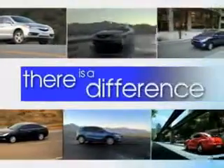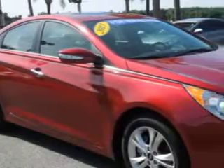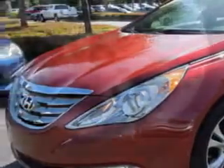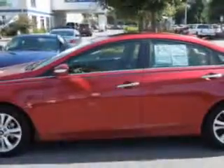When it comes to car buying, there is a difference. Experience excellence at any Jenkins dealership. You will love this sparkling ruby 2013 Hyundai Sonata, equipped with a four-cylinder engine and an automatic transmission. Enjoy an exceptional 35 miles to the gallon on this great car.